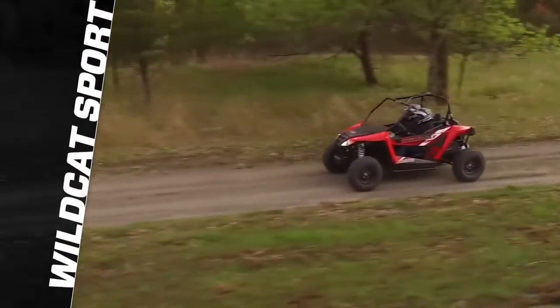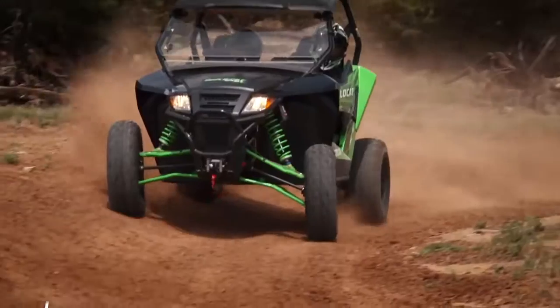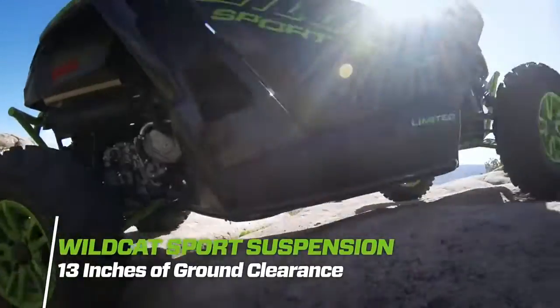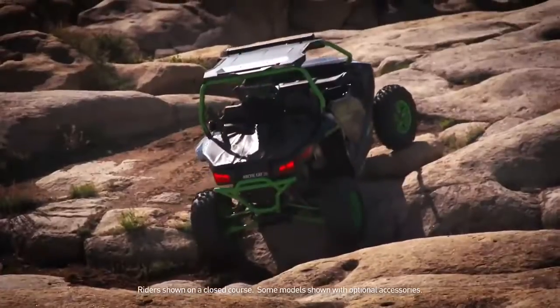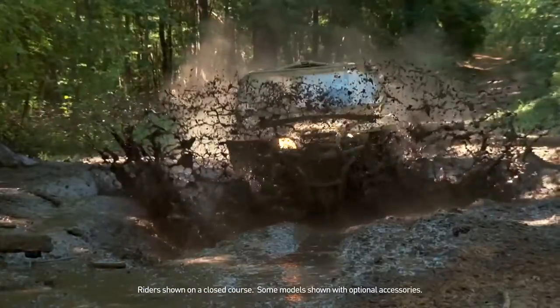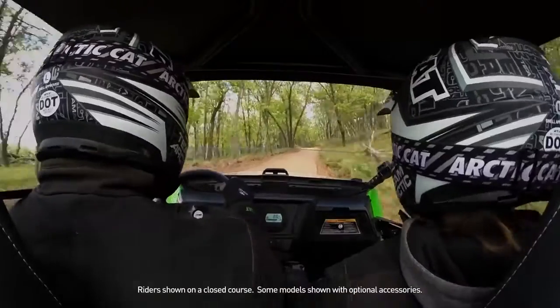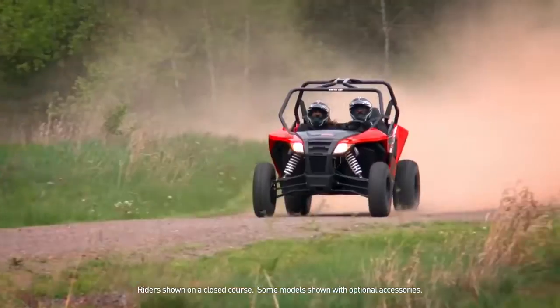Rideability starts with suspension, and with its 60-inch wheel stance, 13 inches of ground clearance, and over 12 inches of suspension travel, the Sport is built to take on all the bumps, stumps, and jumps of the nastiest trails, sand dunes, rock formations, and out-of-the-way logging roads.